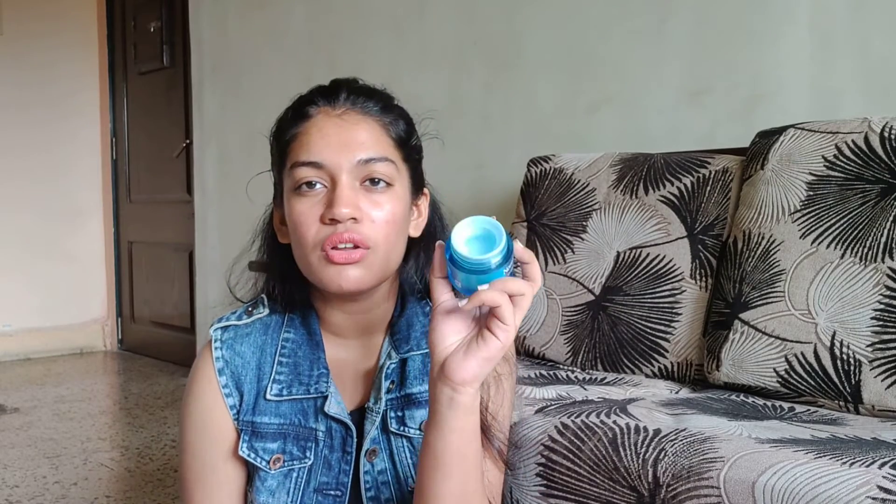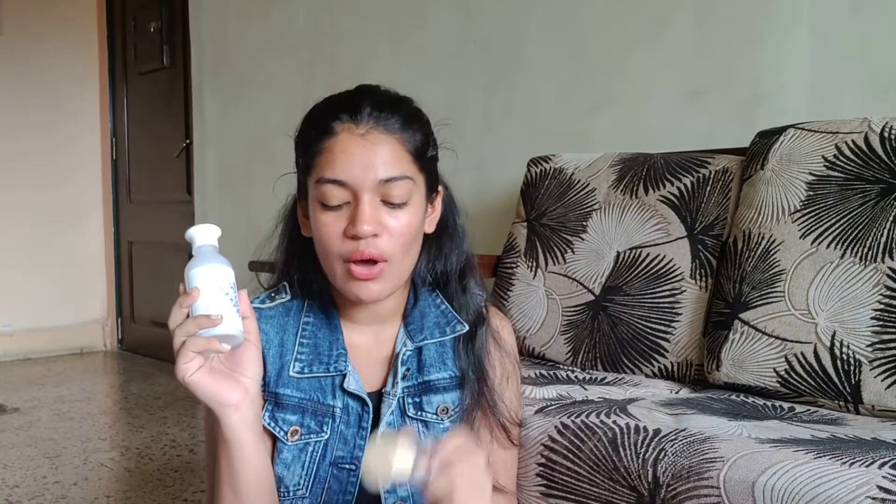The Hydro Boost Water Gel is a blue-colored gel that is super lightweight and feels absolutely amazing on the skin. It's very hydrating even though it's gel-based, so my skin doesn't get dry throughout the day. It's a great feel-good moisturizer that takes care of my skin all day — I really, really love it.